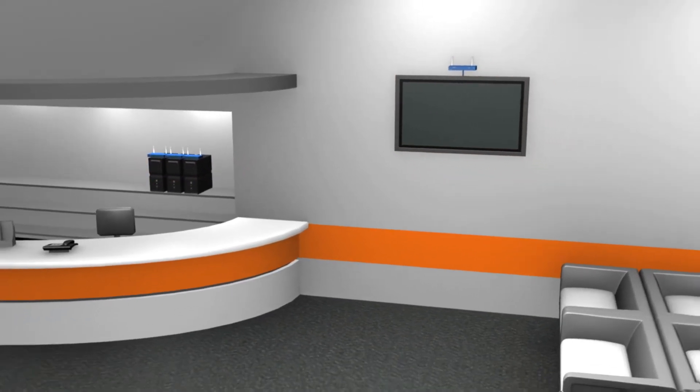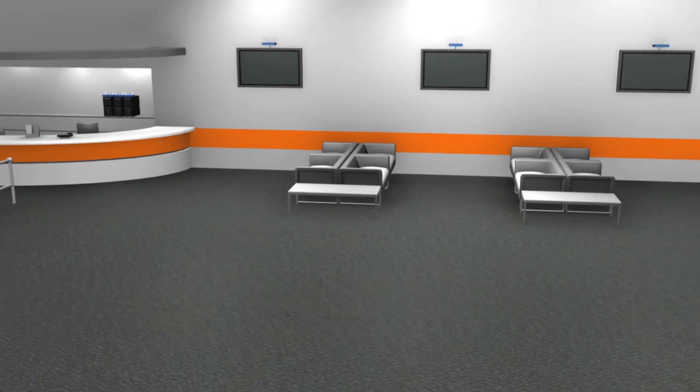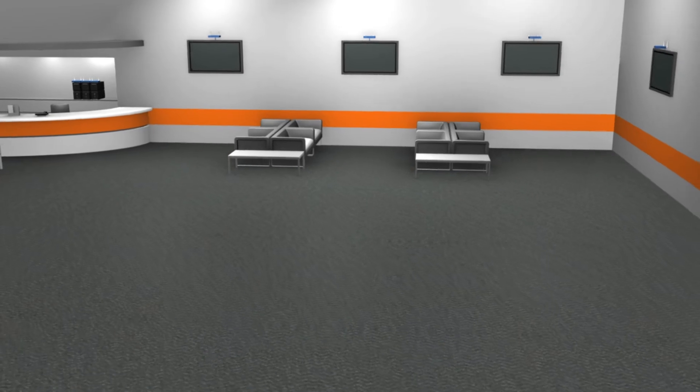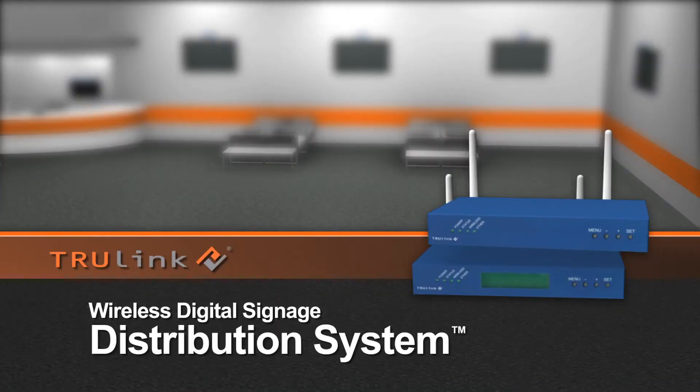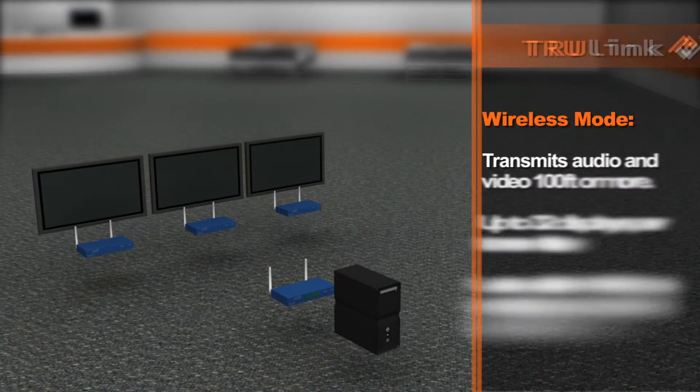TruLink wireless technology allows you to rapidly deploy a secure digital signage distribution system even in the most difficult locations, all in one easy-to-use device. The TruLink wireless digital signage distribution system is a cost-effective, scalable solution for broadcasting your messages.